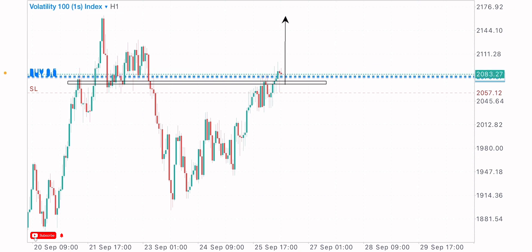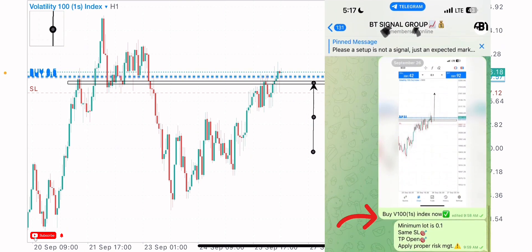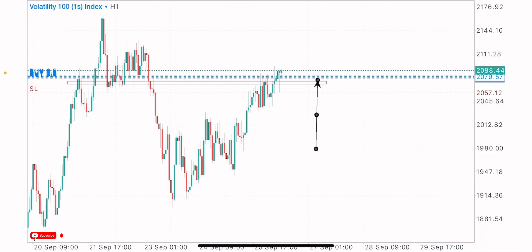There are wins and there are losses. But with constant practice and experience, we build an edge in the market and win more than we lose. I took a buy trade on the V101S index and a signal was shared. I'll be sharing my market approach and analysis with you in today's video, so stay to the end to get the full trade review.